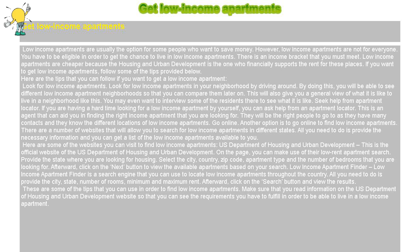Low-income Apartment Finder is a search engine that you can use to locate low-income apartments throughout the country. All you need to do is provide the city, state, number of rooms, minimum and maximum rent. Afterward, click on the search button and view the results.